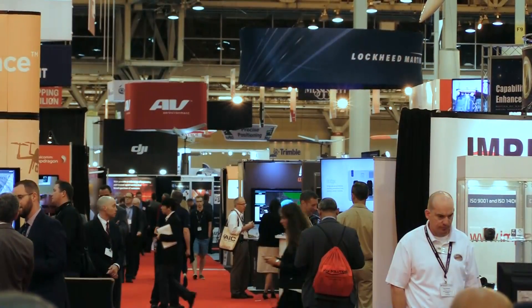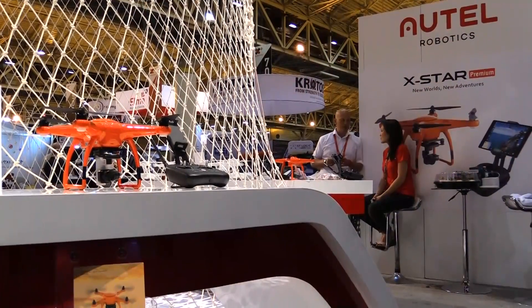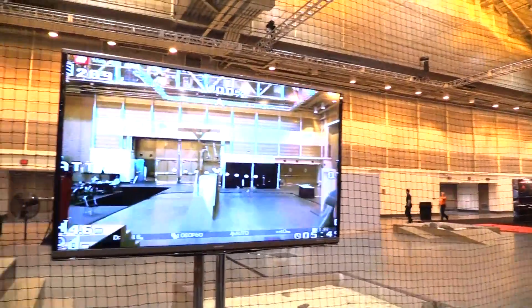So what did you see here at the show that you liked? So many things. The first thing I saw when I walked in was the big Autel booth, which I've never seen them in person before. Some nice cute orange drones, I love that. And then I headed over to the main cage and saw tons of drone demos.